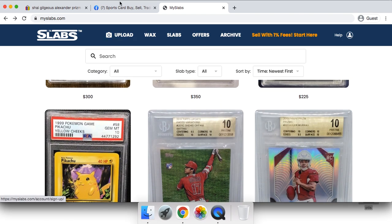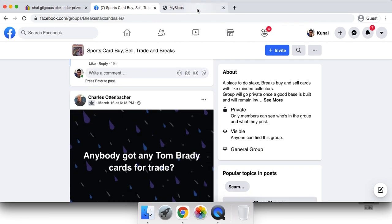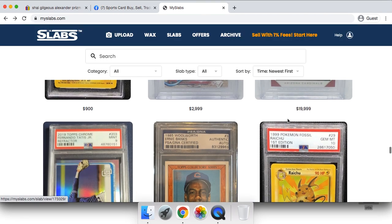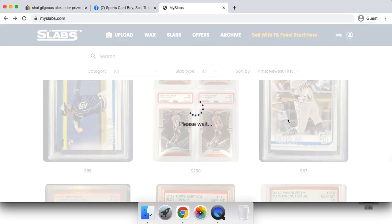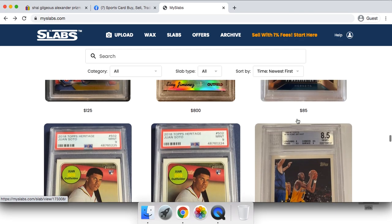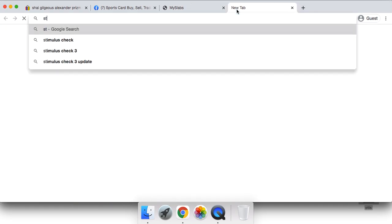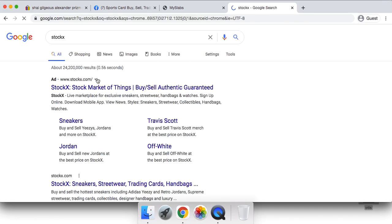What I personally like to do is post my cards on each and every platform, and the first one to sell — I sell it there. So if I post on Facebook, MySlabs, and the other places, whichever sells first is the easiest. You might as well get the most people looking at your card as possible, because that gives you the highest chance of selling.